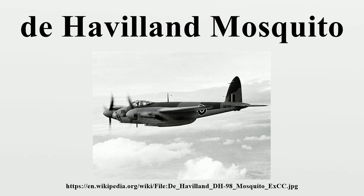A single passenger could be carried in the aircraft's bomb bay, which was adapted for the purpose. When production of the Mosquito began in 1941, it was one of the fastest operational aircraft in the world.